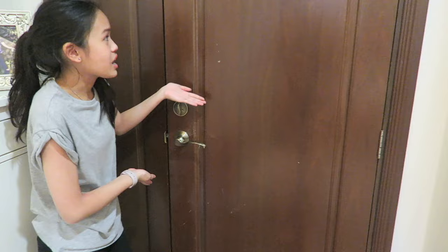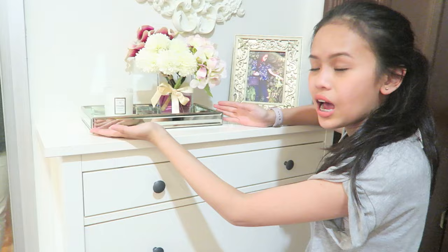Once you enter my room, this is my door — nothing special about it. It's a brown door. Once you enter, from your right you can see this snail-y cupboard which has a lot of things.